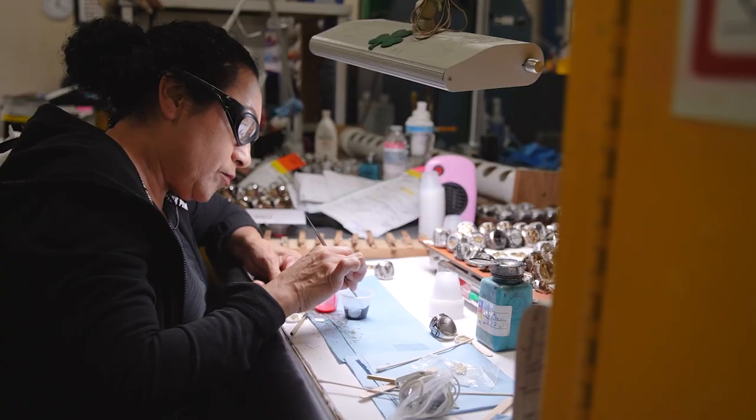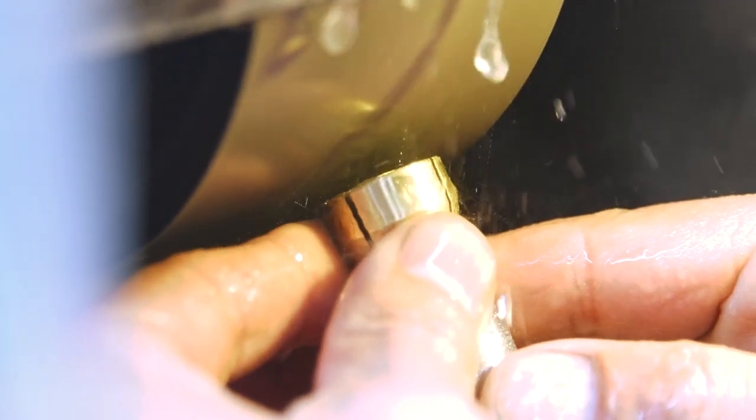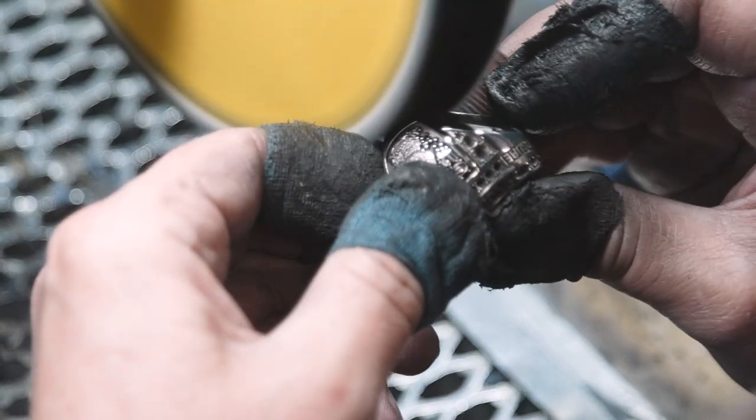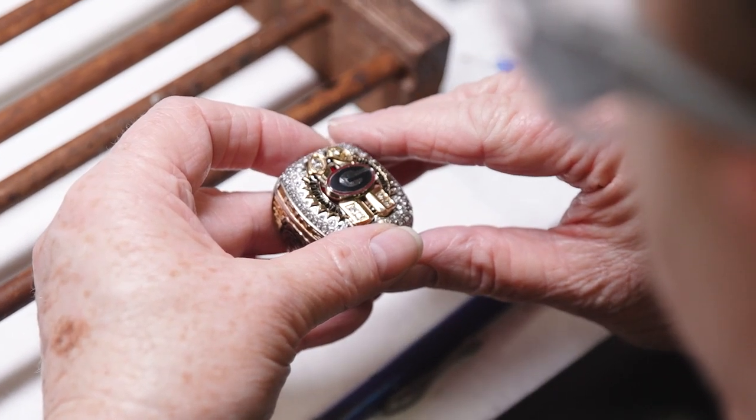My favorite part of the ring is the G on the top. I grew up a Herschel Walker fan back in the day and it stands out — I still have an old Georgia Bulldog t-shirt from my teenage days from my relatives down south. Go Dawgs!